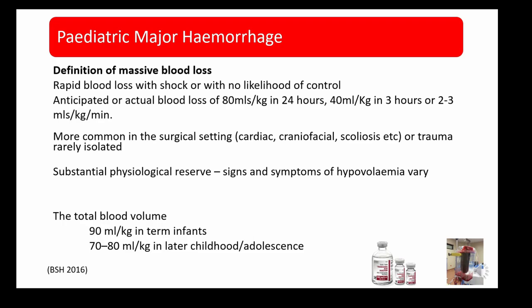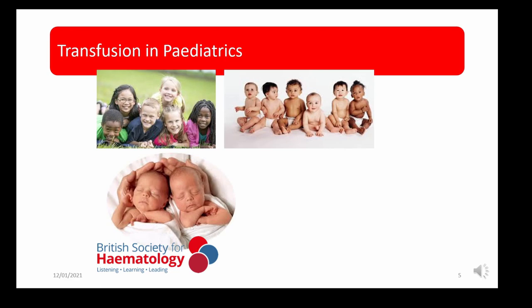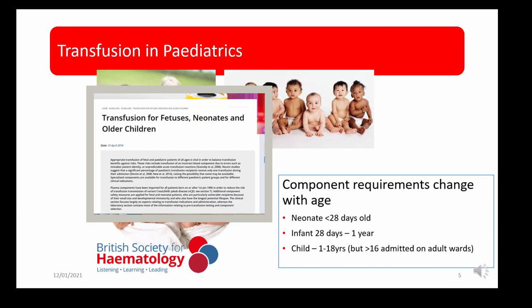The BSH guidelines advocate the use of tranexamic acid as this reduces blood loss, and they also recommend the use of cell salvage. Transfusion in paediatrics is very different from adults because component requirements change with age, as clearly defined in the guidelines written in 2016 by Dr. Helen New and her colleagues.